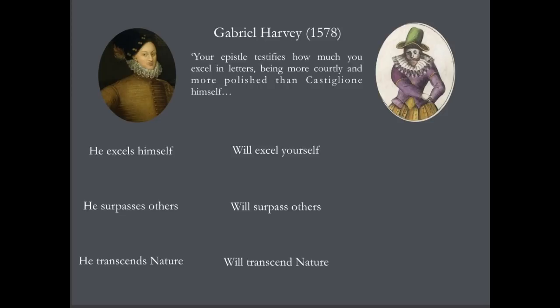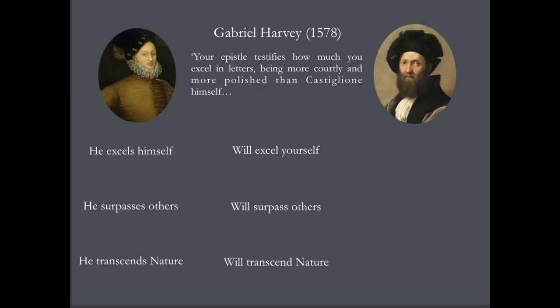He said to him: 'Your epistle testifies how much you excel in letters, being more courtly and more polished than Castiglione himself.' Castiglione — several generations older than the Earl of Oxford — was an Italian courtier, nobleman, poet, playwright, man of genius, greatly admired by the Earl of Oxford.